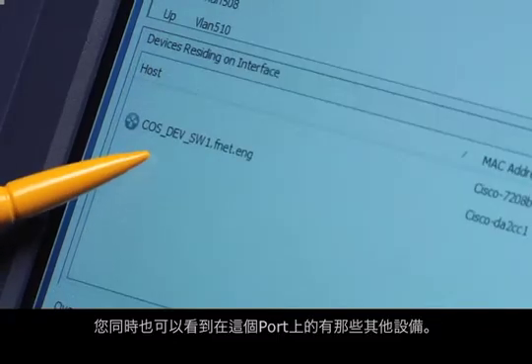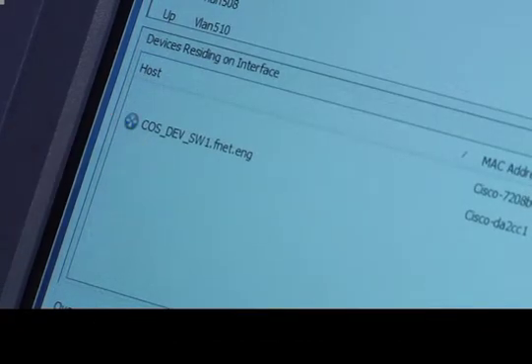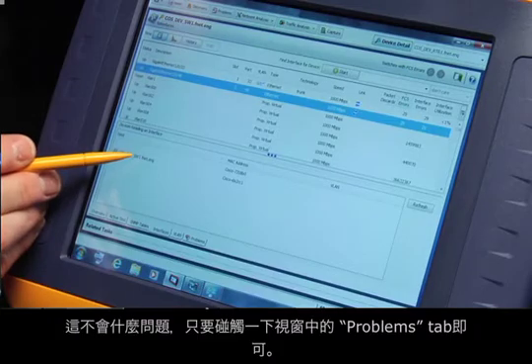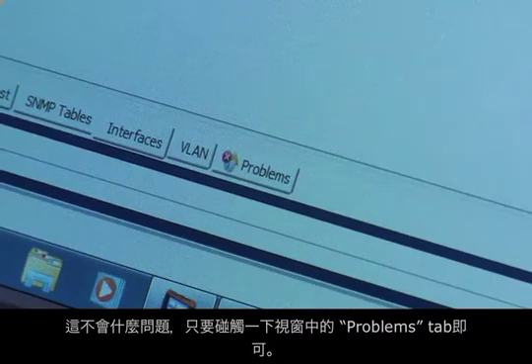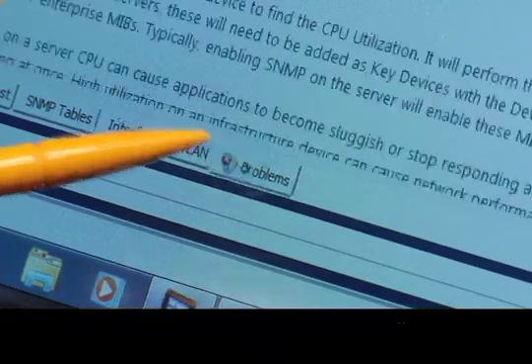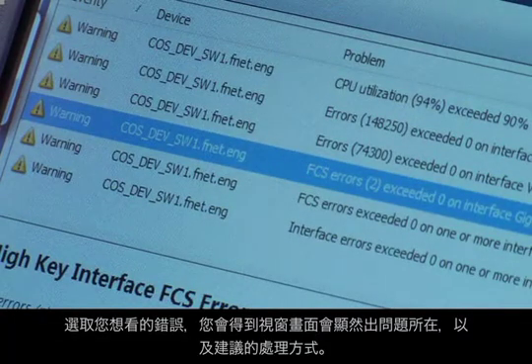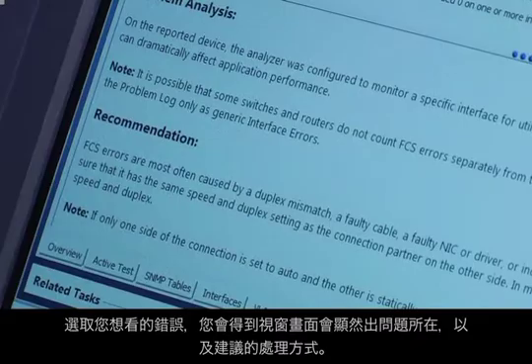You can even see the devices that are on this port. Now, if you've taken one of my classes, you know all about FCS errors. But maybe you haven't — no problem. Just touch the Problems tab, select the error you're interested in, and it will describe the problem and recommend actions to solve it.